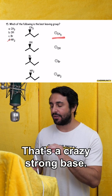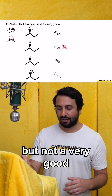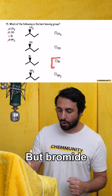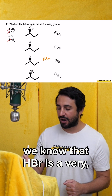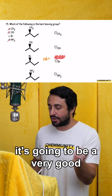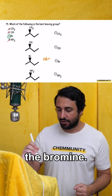CH3 minus is even worse — that's a crazy strong base. Hydroxide is possible in basic solution, but not a very good leaving group; it won't commonly be seen unless we are in strongly basic conditions. But bromide is perfectly fine. In fact, we know that HBr is a very, very strong acid because of how stable the bromide ion is on its own. So if something is very stable, it's going to be a very good leaving group. The answer is C — the bromine.